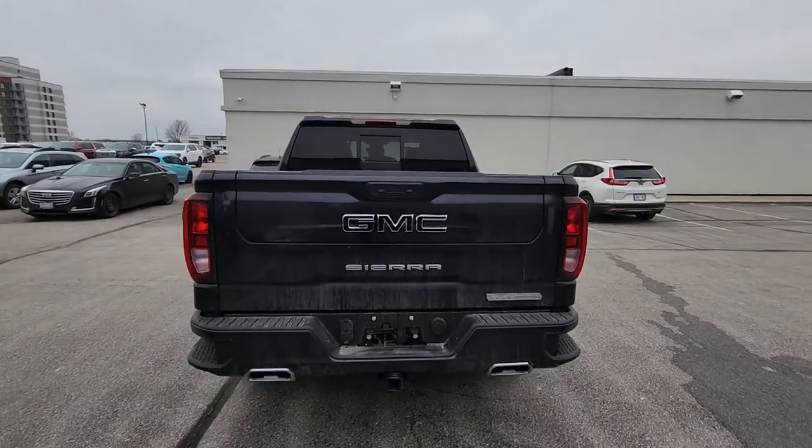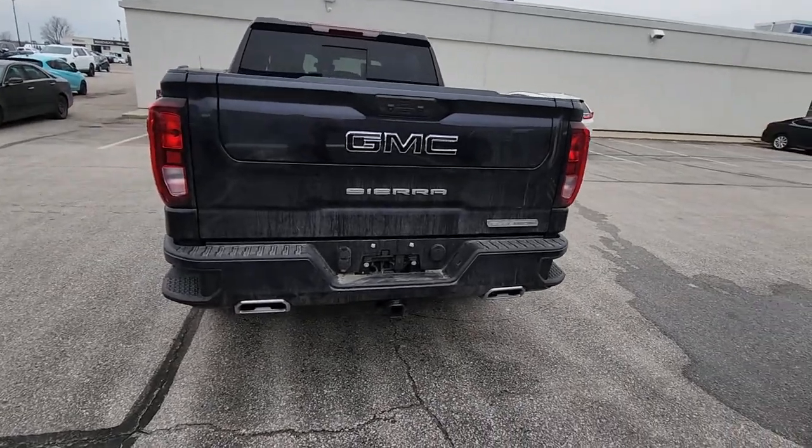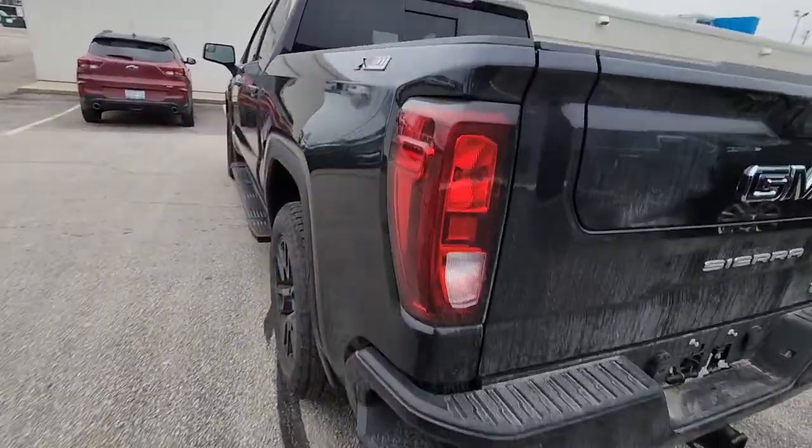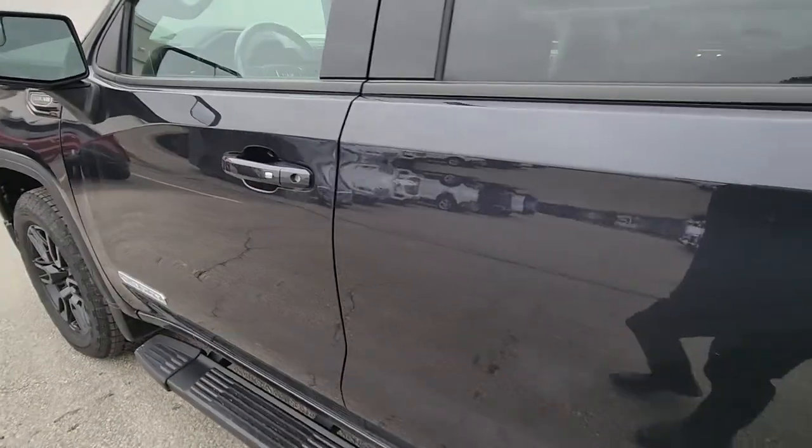It does have the six-way tailgate — it is a power tailgate — and you do get the dual exhaust once you go to the X31 off-road package. You get the badging on it. It is a 5.3 liter V8.